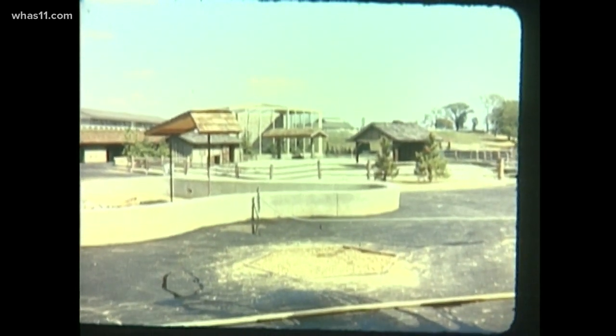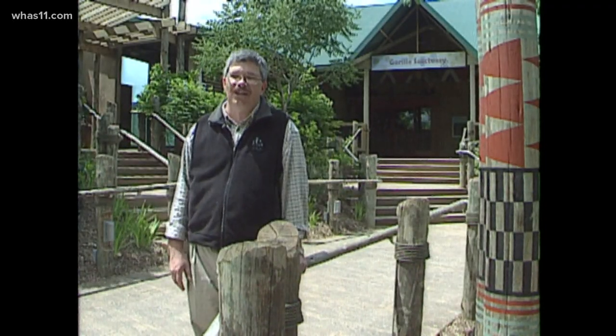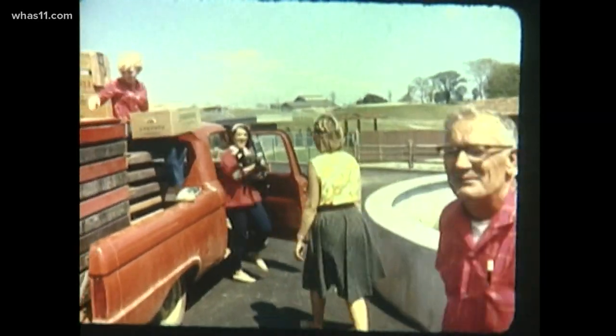WHAS 11 spoke with zoo employees who witnessed the beginning. When I first started, there was hardly any shade. Trees were new and small. Almost none of the original $6 million it took to build the zoo went into landscaping.